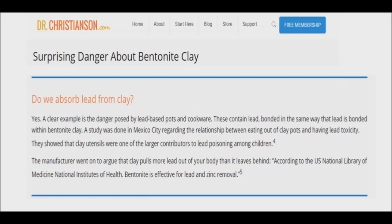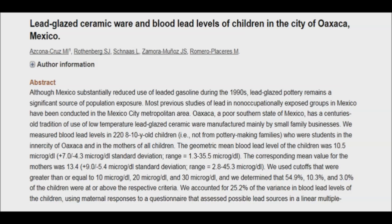Do we absorb lead from clay? According to one doctor's website, we certainly do. He states: "Yes, a clear example is the danger posed by lead-based pots and cookware. These contain lead bonded in the same way that lead is bonded within bentonite clay. A study was done in Mexico regarding the relationship between eating out of clay pots and having lead toxicity. They showed that clay utensils were one of the larger contributors to lead poisoning among children."